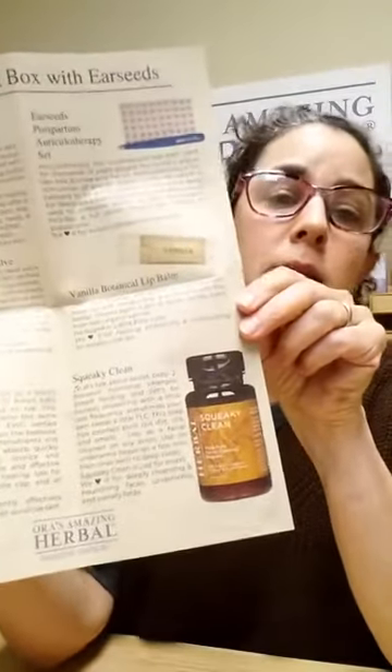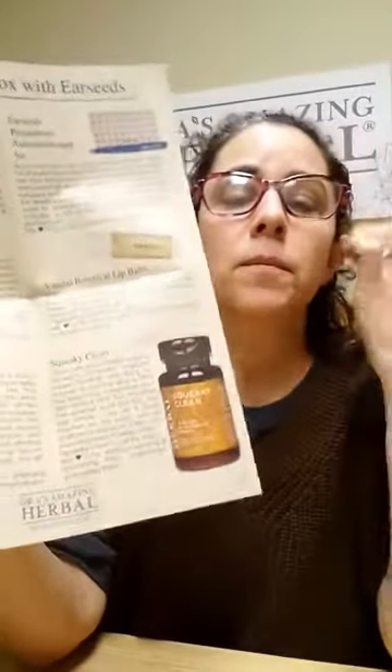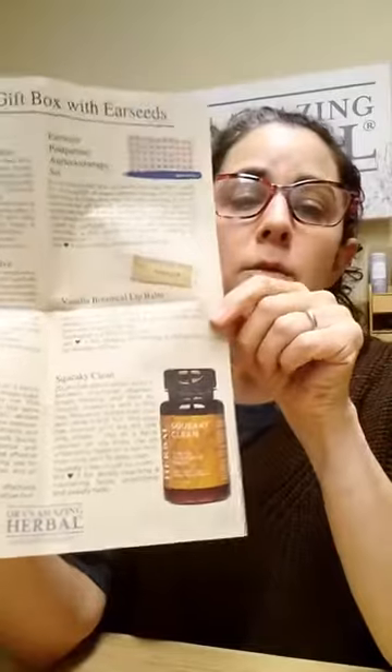And then we have squeaky clean, because a nice good scrub is great for postpartum moms. It's also great for detoxifying underarms. Postpartum, the hormonal stink can be very annoying. Squeaky clean is great for detoxifying the underarms — just use it in the shower like you would a mask, only in your underarms.